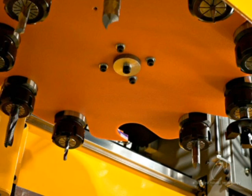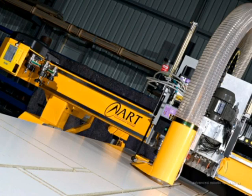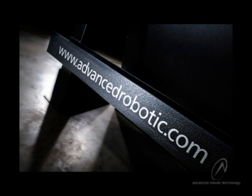ART nested based routers support automatic tool changing, multi-drill heads, automatic vacuum hold down systems and dust extraction. The world has moved ahead, so in order to compete, we need to be leaders, not followers. Ensure that your business is one step ahead. Contact Advanced Robotic Technology today and let us show you the future.